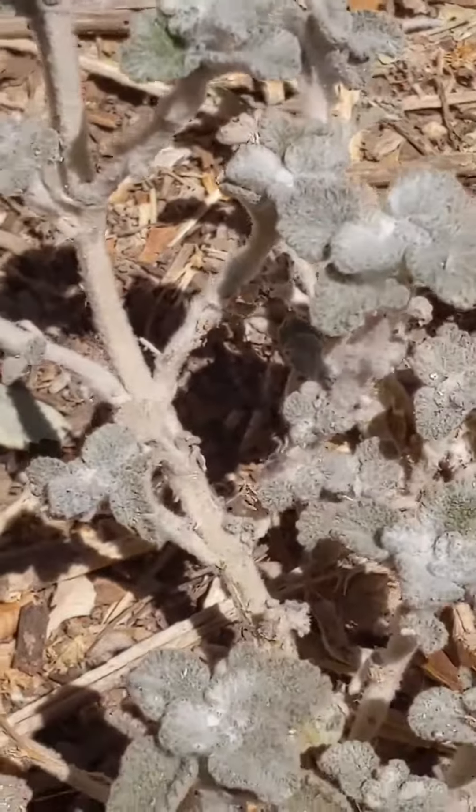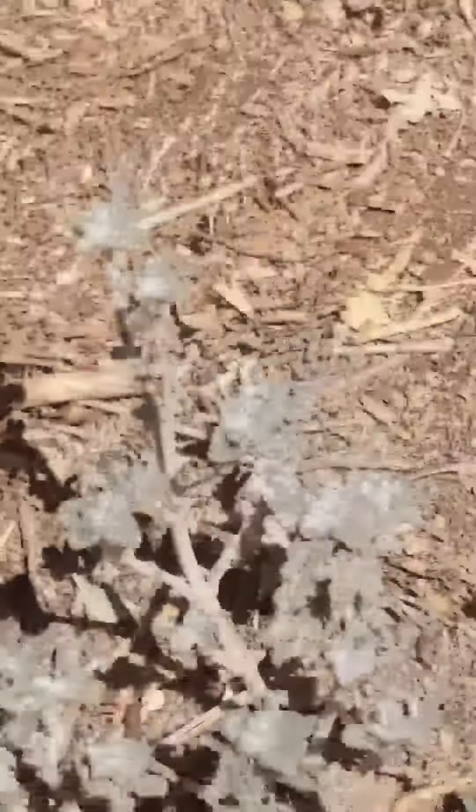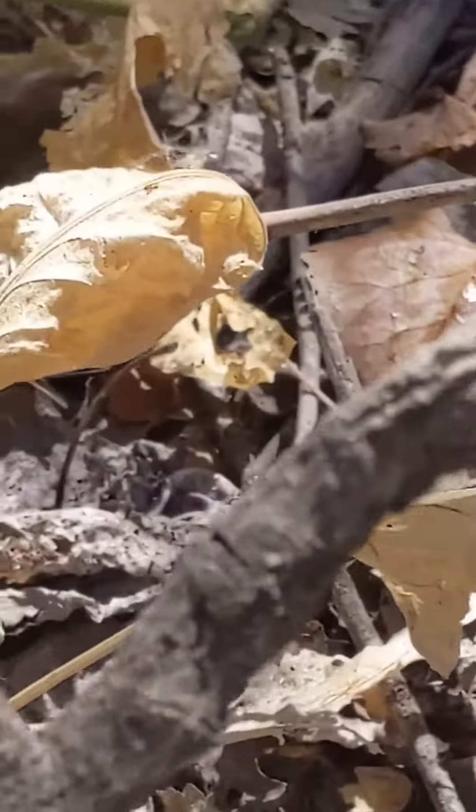Horehound is commonly used for lung and throat issues such as bronchitis, colds, coughs, asthma, tuberculosis, whooping cough, congestion, hoarseness, and laryngitis. It dilates the vessels, which aids in eliminating phlegm and thinning mucus from the bronchial system.